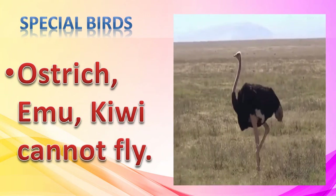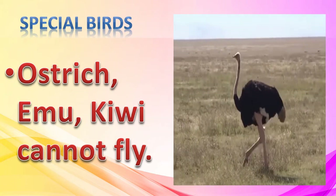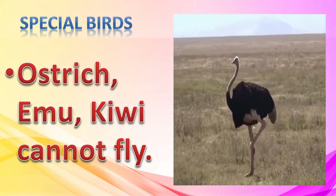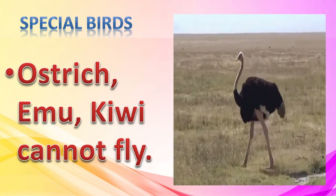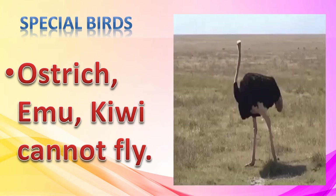Ostrich, emu and kiwi are birds, but they cannot fly. Their wings are heavier, hence they are fast runners.